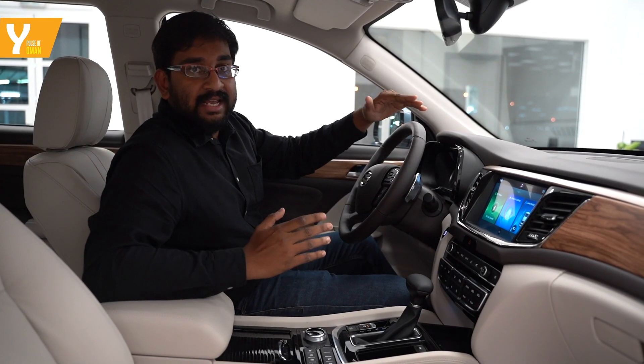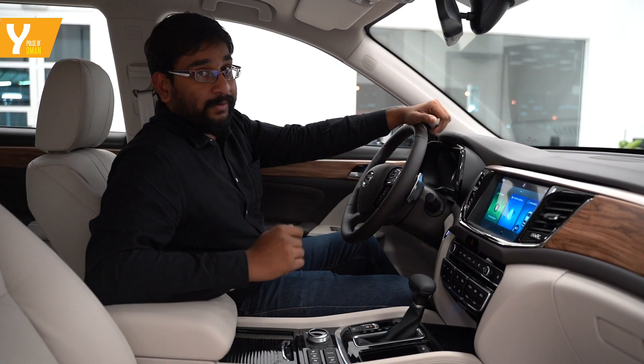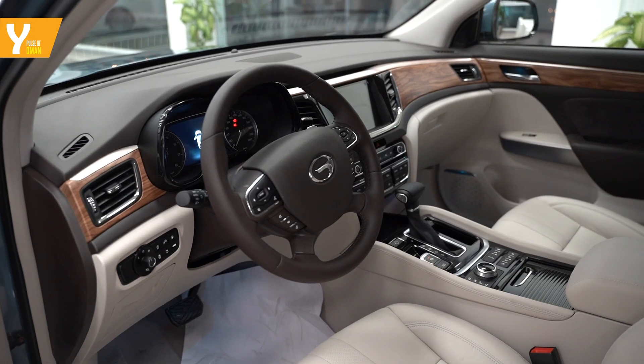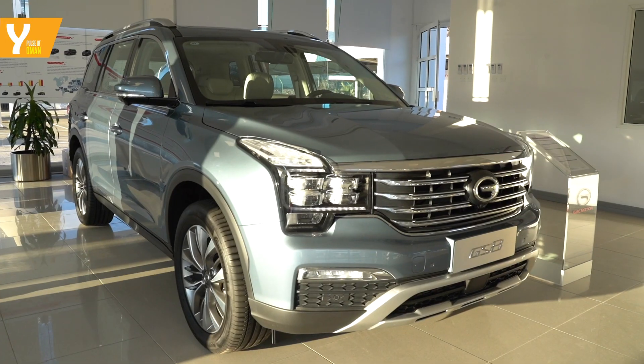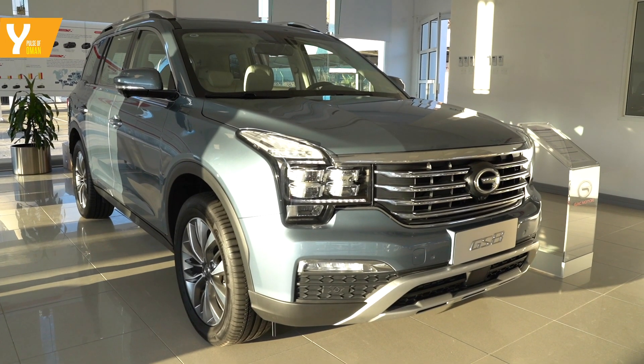We are in the GS8 SUV — it's the largest SUV they offer. It has seven seats and can seat seven large people comfortably. Our favorite feature of the car has to be the AHSS construction.